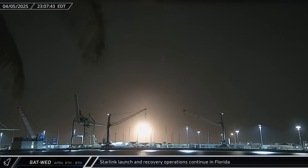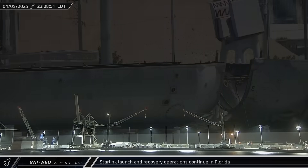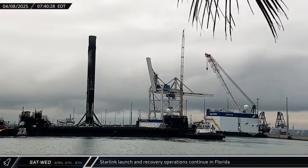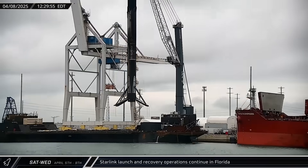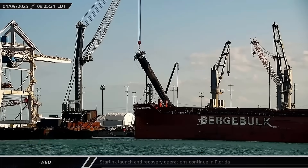Saturday night saw the launch of the Starlink Group 6-72 mission from Launch Complex 40. A few days later, the fairing halves and Booster 1078 returned to port from that same launch. Doug and a shortfall of Gravitas departed from the Starlink mission, and Boosters 1080 and 1078 were processed and placed on transporters for their return to Roberts Road.